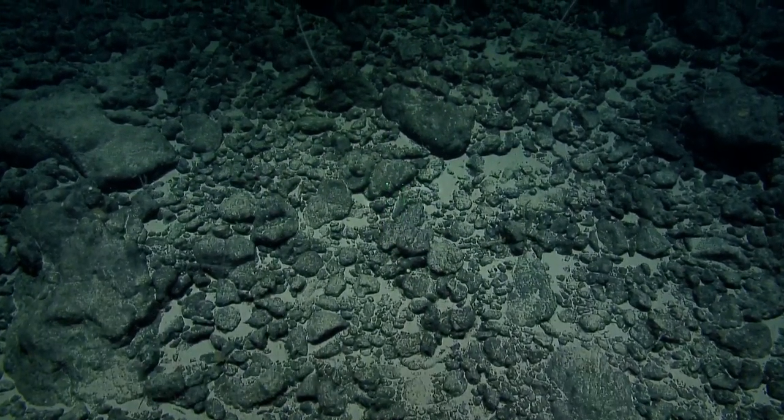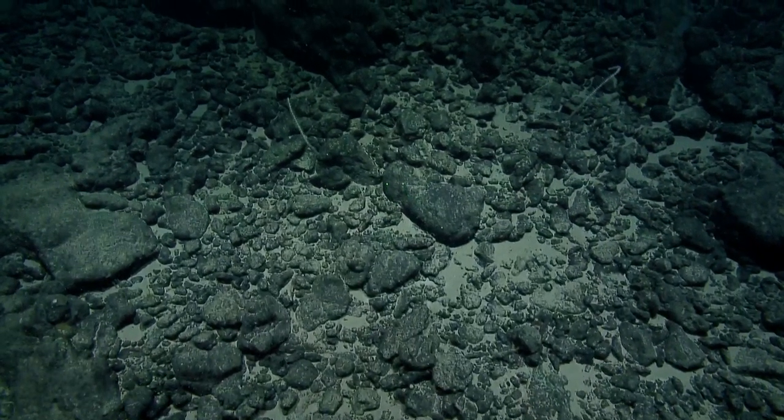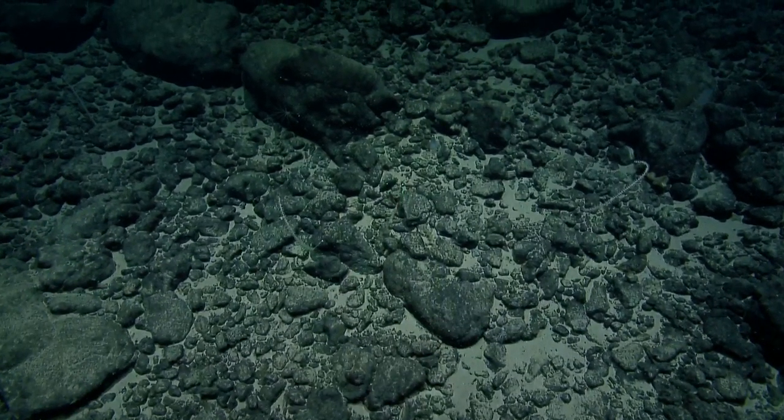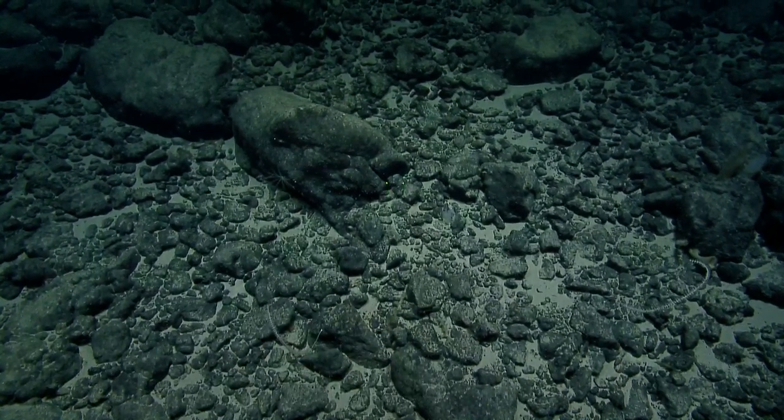Are we going up this ridge to the southwest now? Yeah, on our plan we're flying southwest.